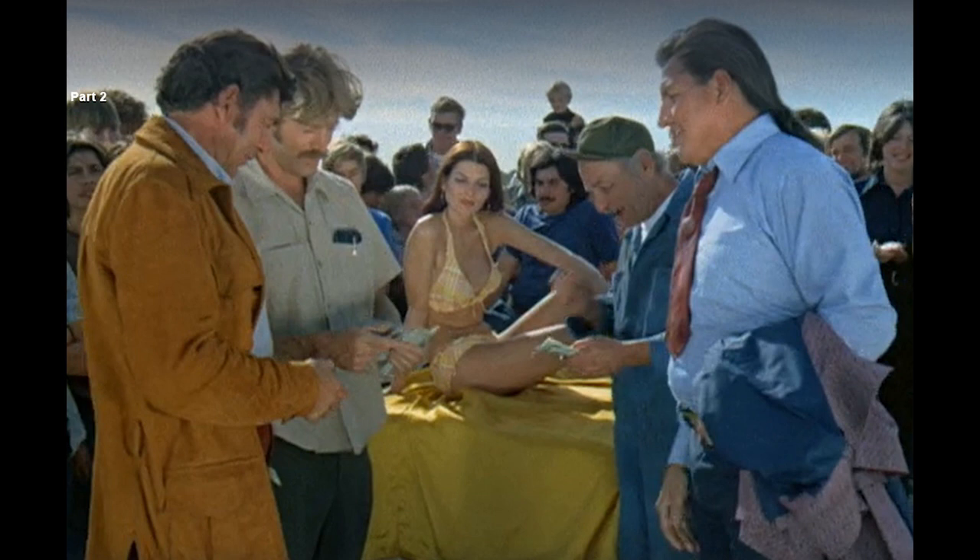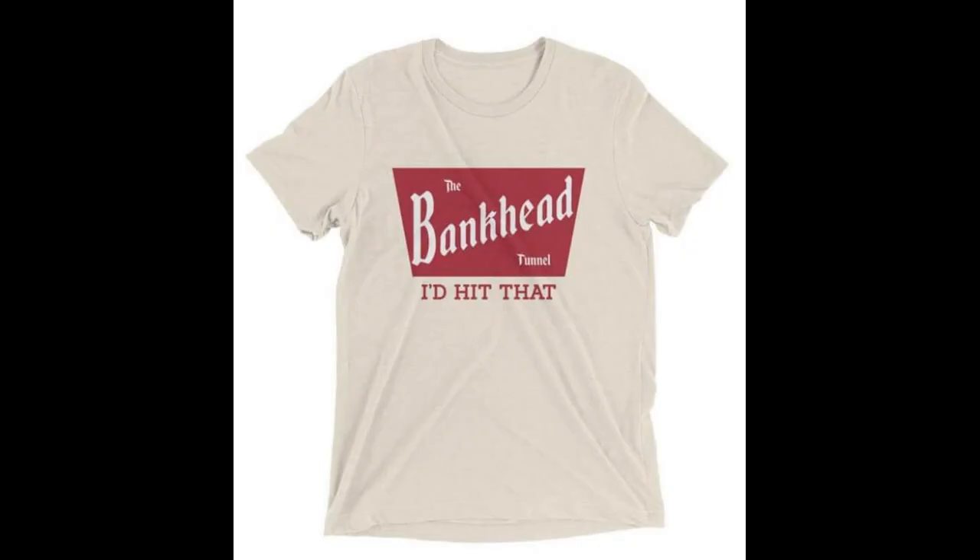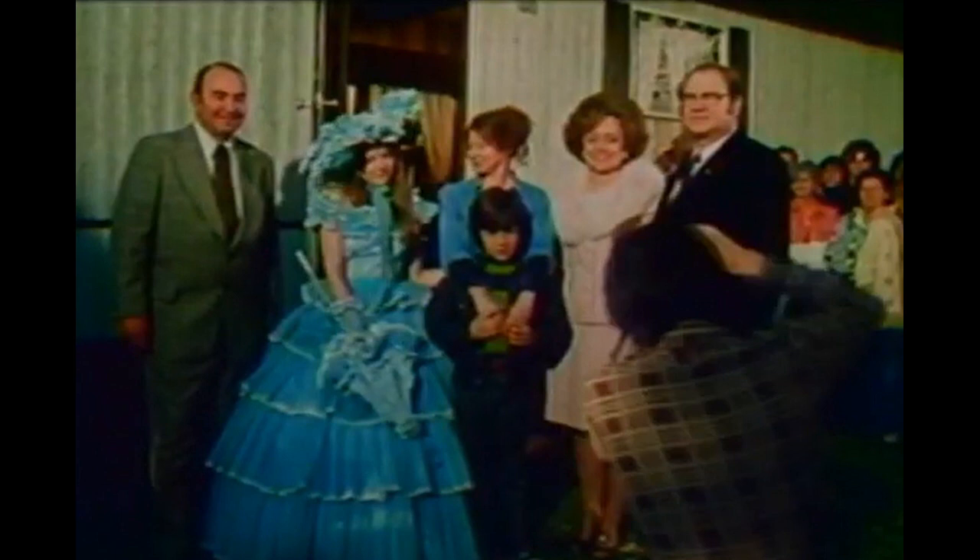At best, they may even give you one of these Bankhead shirts that says 'I'd hit that.' These shirts are actually available now. We the people of Mobile want to put this message out there for all you eastbound and westbound truckers: pay attention to the road signs.